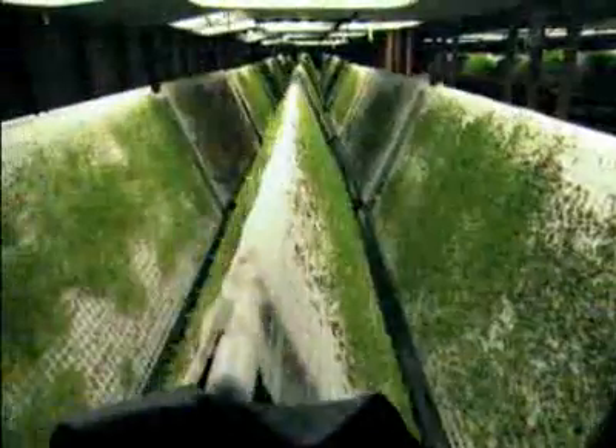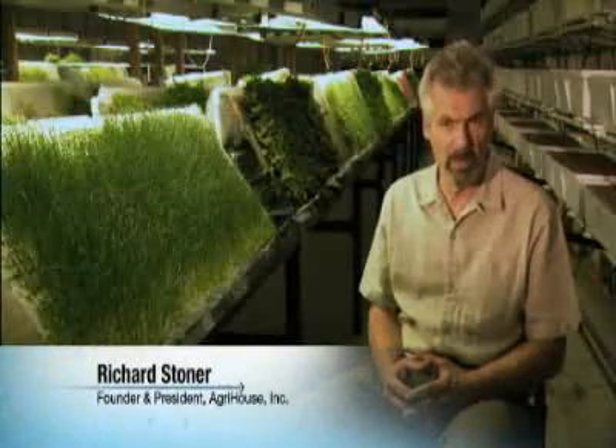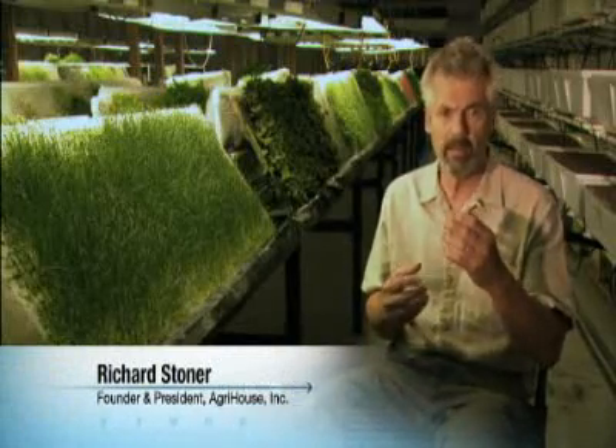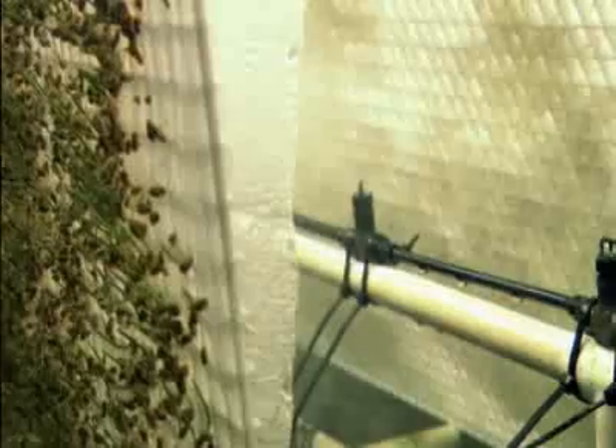Aeroponics is the process of growing plants in air in a nutrient-rich environment. It is a soil-less process where plants are suspended 100% in air, both at the root system and at the leaf surfaces, inside an aeroponic chamber that delivers a hydro-atomized spray to the plants.